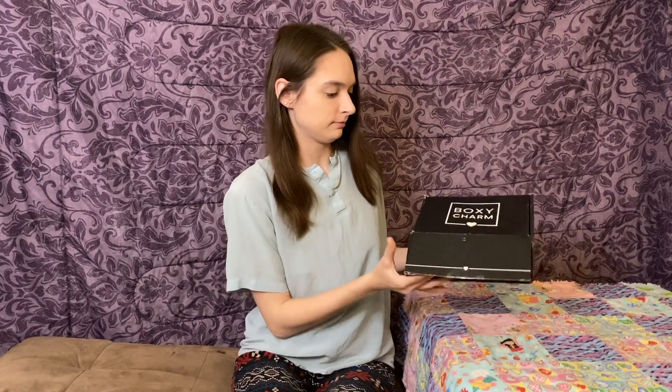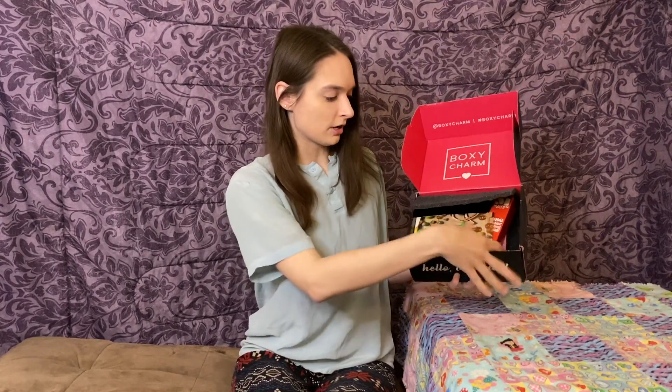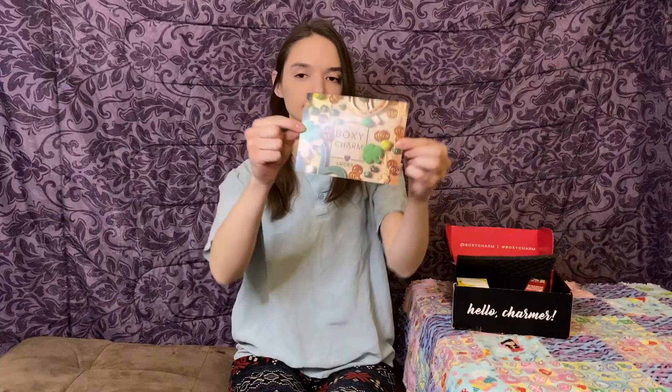The reason I decided to subscribe to BoxyCharm is because I recently got a new job that requires me to wear makeup. I'm not really a makeup person — I don't wear a lot or know a lot about it — but I decided to expand my makeup knowledge. This little paper inside has a theme: BoxyCharm Lucky. On the back it lists the items and prices. The lucky theme is because it's March, when St. Patrick's Day is.